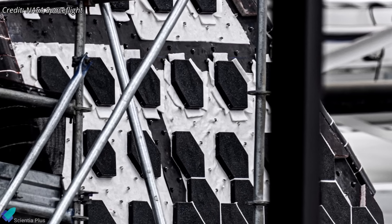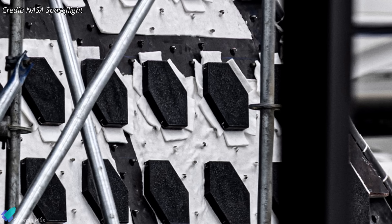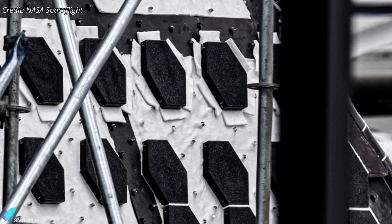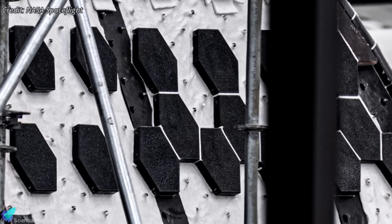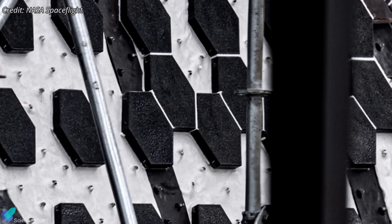SpaceX's solution is what they're calling Crunchwrap. Each ceramic tile is wrapped in a thin material before installation, and the excess is trimmed away once the tile is seated. The result is a continuous sealed interface with no fragile gap fillers — one of the major weak points of the Shuttle-era TPS.